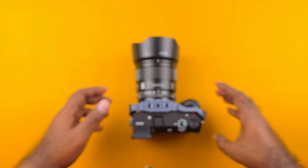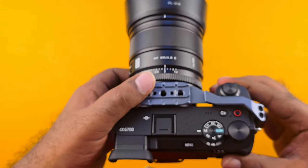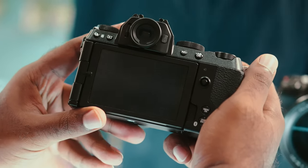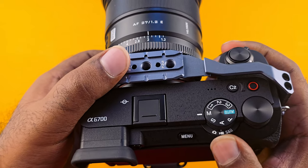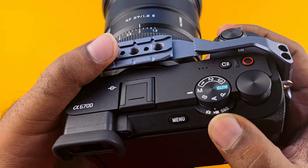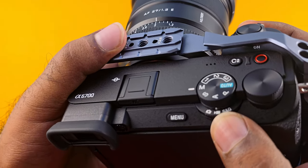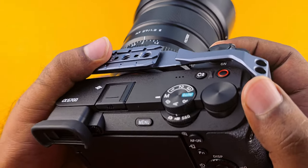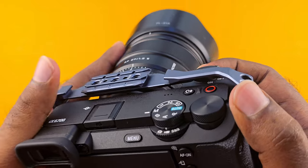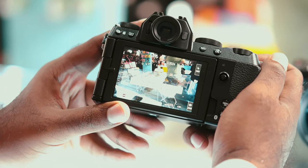I made this video as a response to someone's comment in one of my previous videos asking me to compare the Fujifilm XS20 versus the Sony A6700. Mind you, this is not a spec-wise comparison. Rather, it is a comparison from a longtime Sony A6700 user's point of view. If you need the spec comparison, I will put links for the specs of each camera in the description below, and I will also mention specs when I compare them.